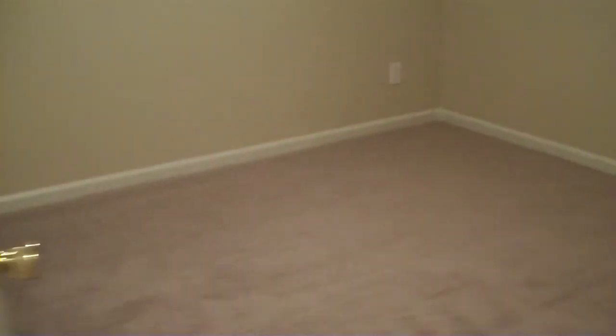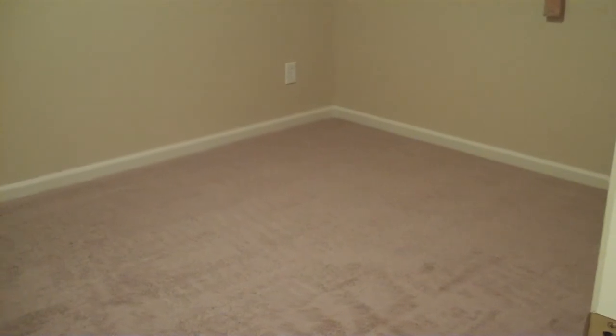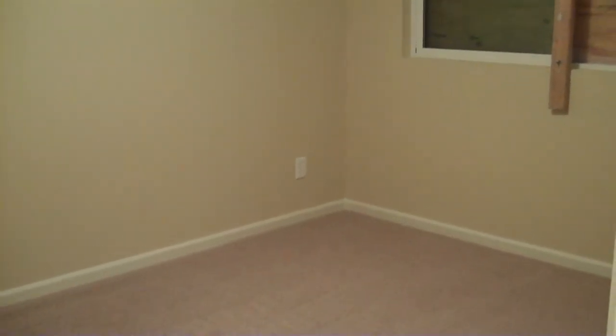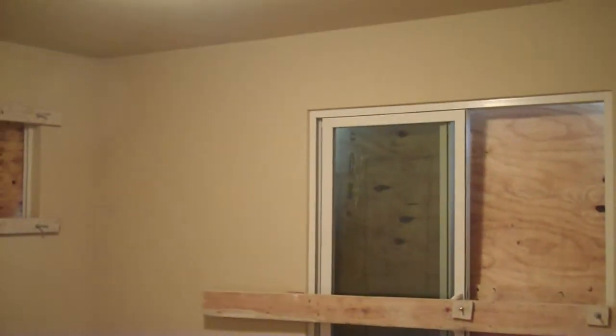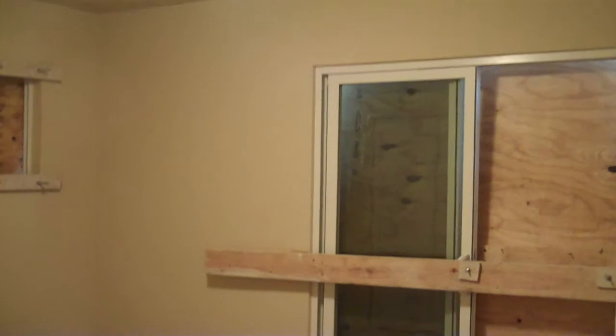Back down the hallway again — bedroom number two. And finally, bedroom number three. The master bedroom has a slider that goes to the exterior and its own bathroom.